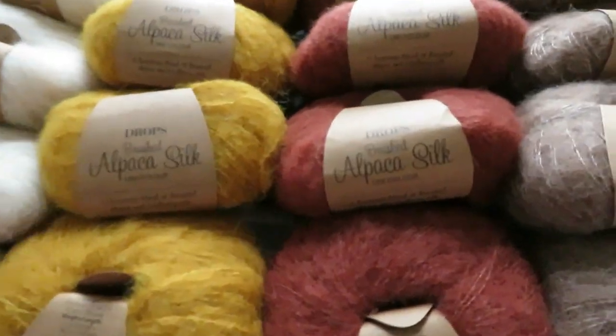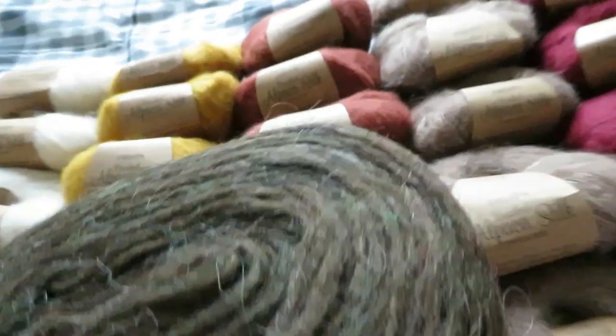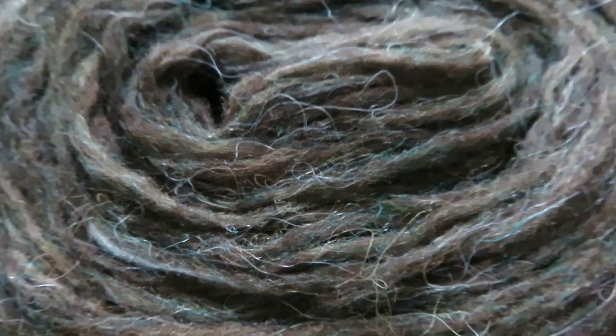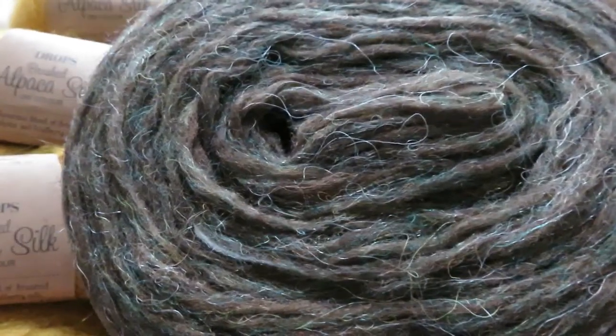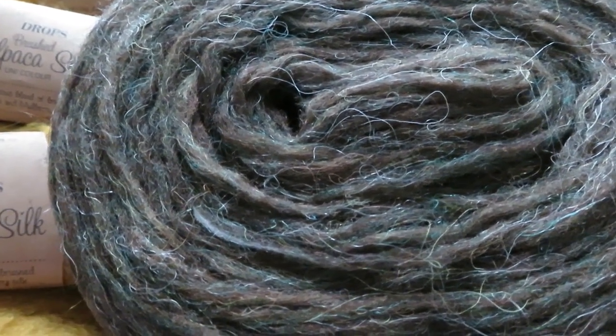The second order was for this Plötulopi. It's from the company Istex. This is their Plötulopi yarn — it's unspun, so it can break quite easily. It's 100 grams, which equals 300 metres, and it's Icelandic wool.